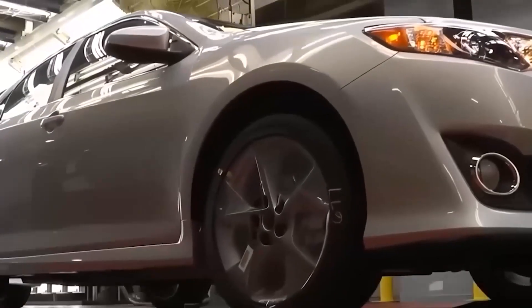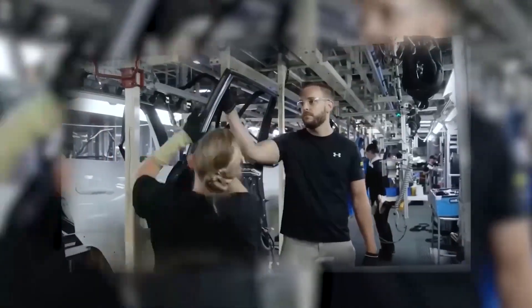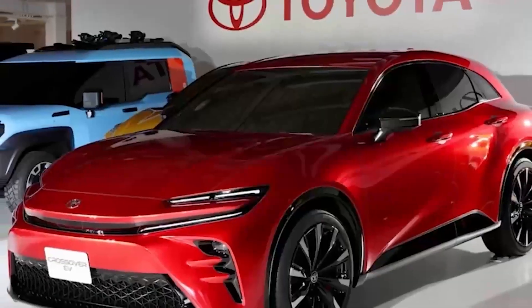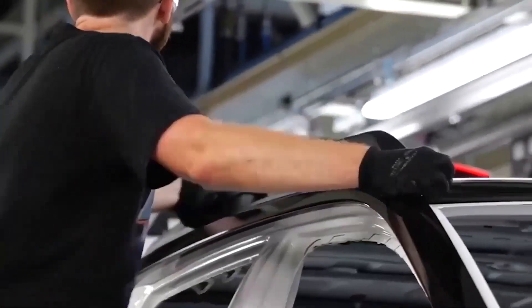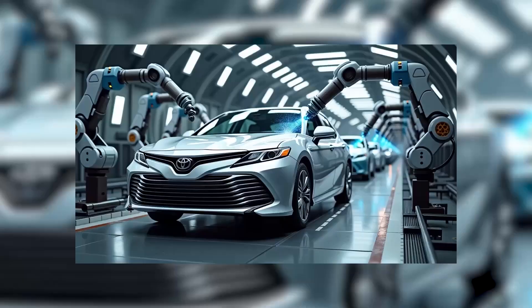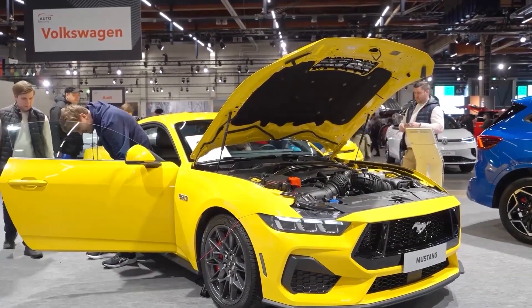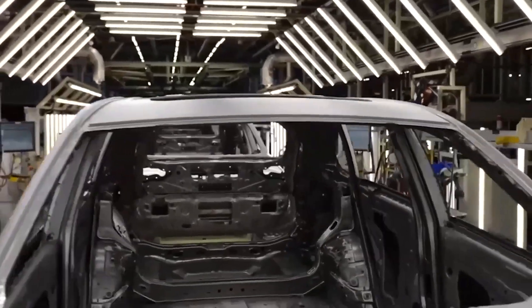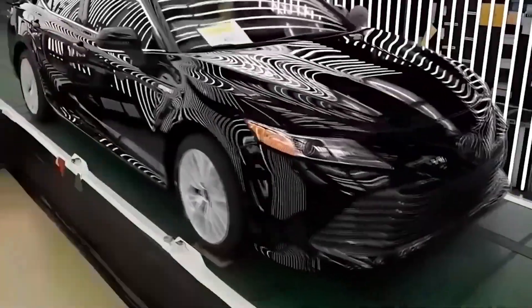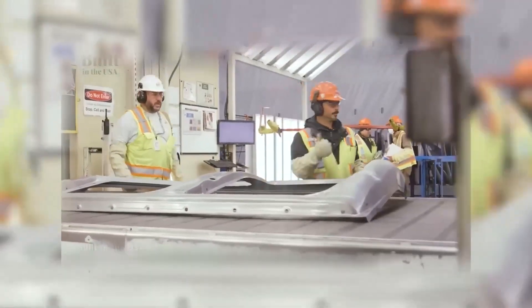At low speeds, the electric motor powers the car, conserving fuel. As soon as more power is needed, the gasoline engine takes over. Together, they operate in seamless balance — no buttons to press, no modes to switch. The car simply knows what to do. This hybrid system isn't just clever, it's durable. Toyota hybrids from over a decade ago still perform with remarkable efficiency, and every hybrid produced in Kentucky is tested under extreme conditions before leaving the line.